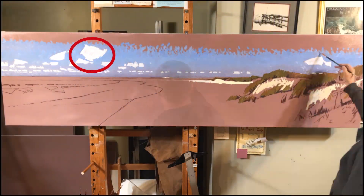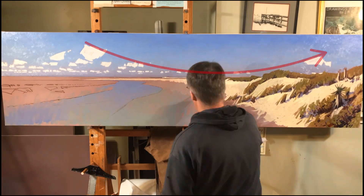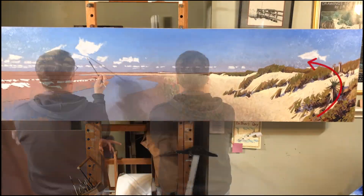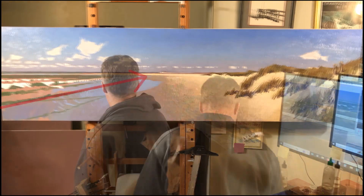So here you see I'm just placing the clouds in a way that your eye moves across the painting, and on the right-hand side the dunes and the way the surf points to this distant island right in the center of the painting.